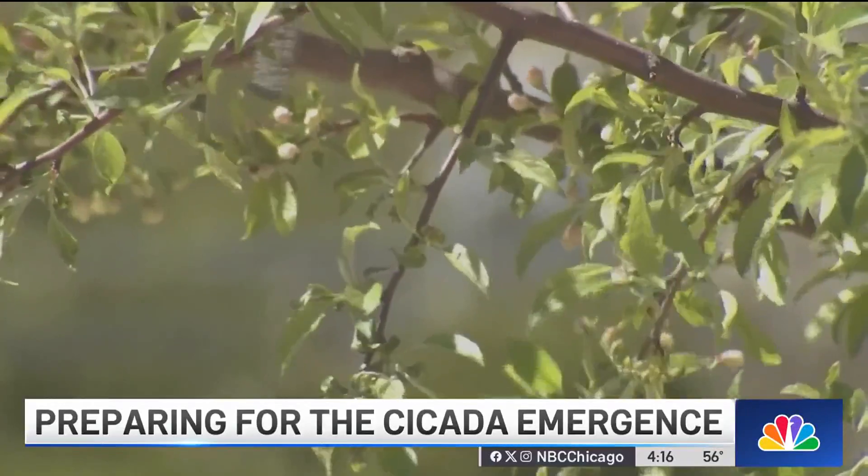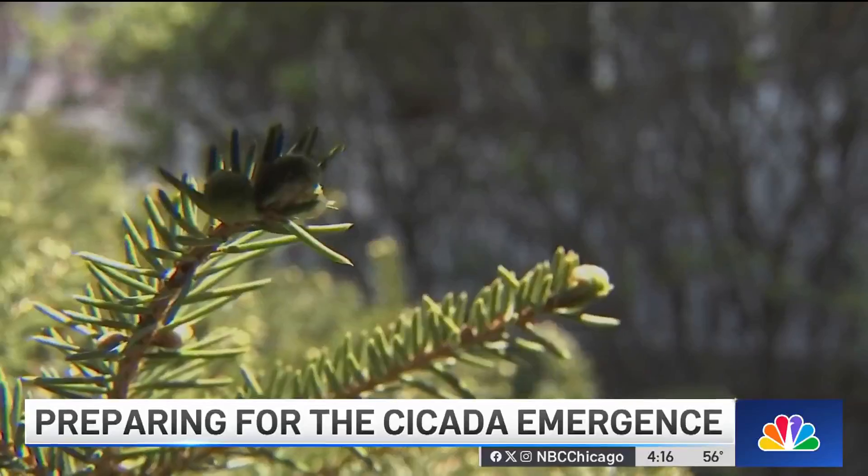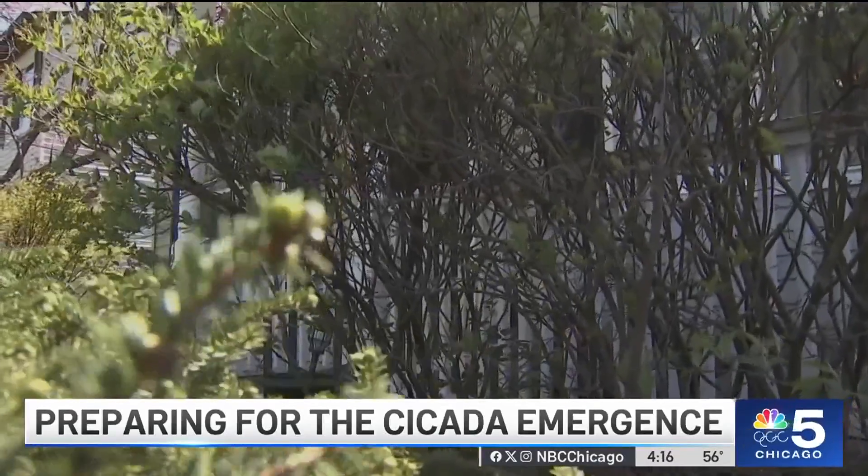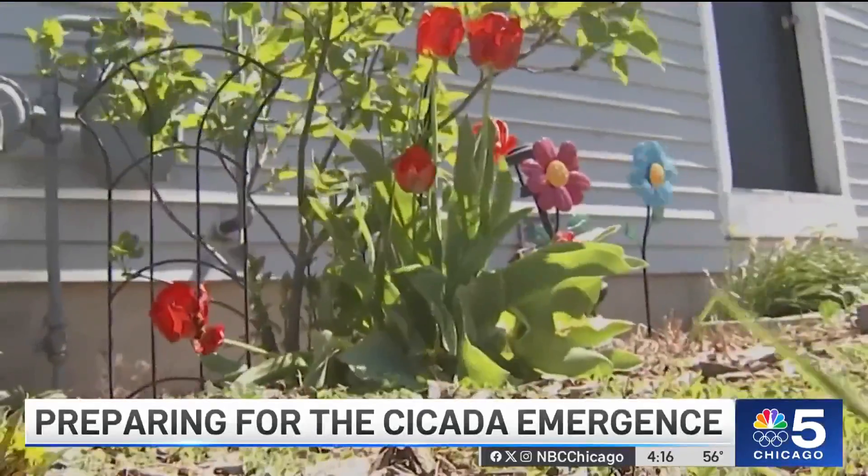If you're outside and you have a broom, you can knock down any of the molts that are on the trees. If you're seeing them around the house, you could kind of sweep them away as well. They're clumsy flyers. He says another thing you can do is consider netting your young trees, shrubs, and flowers.